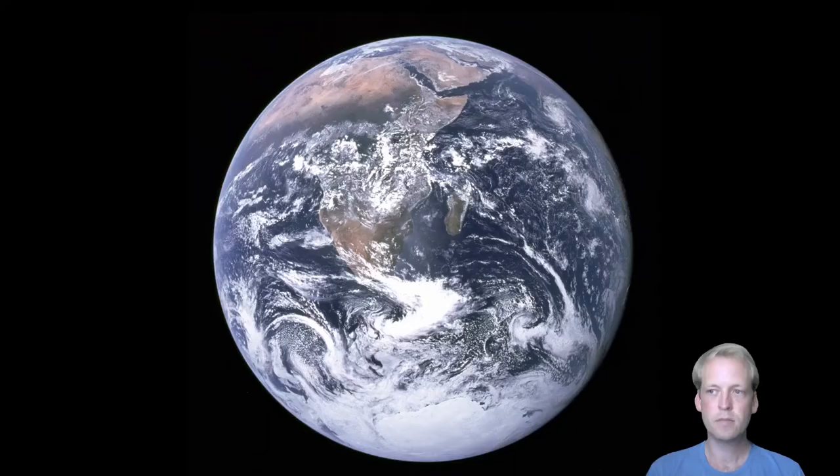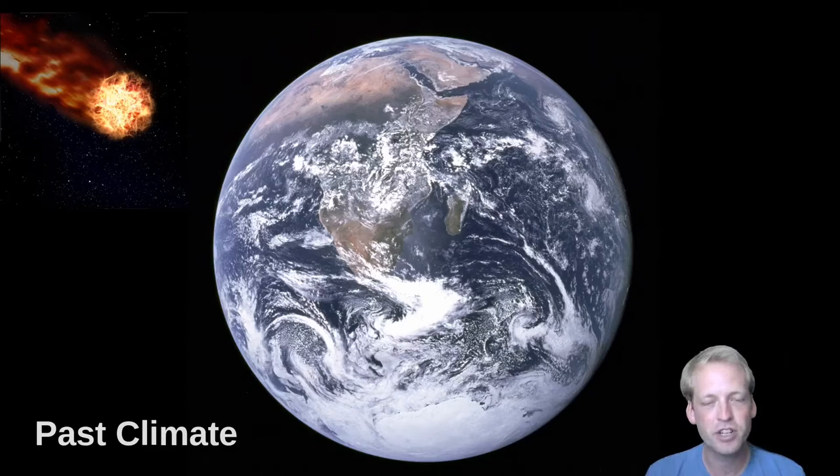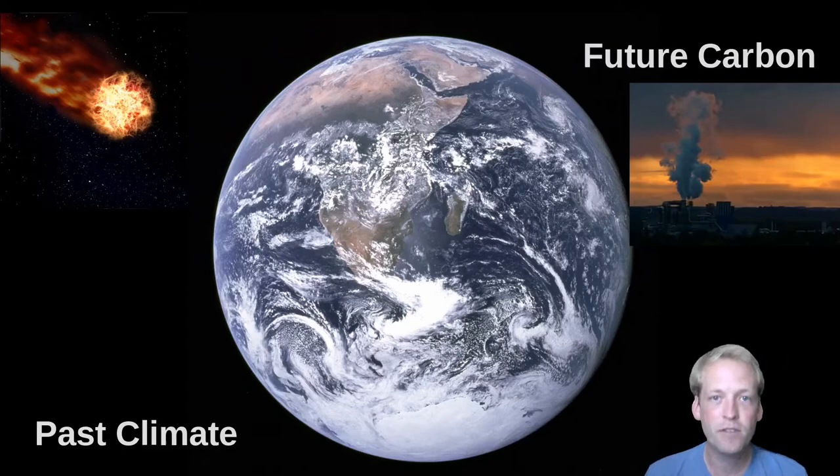But in the earth sciences, shells take on a whole new dimension. By studying them through the combined lenses of biology, chemistry, physics and geology, we're able to read the complex history of Earth's climate from fossil shells, as well as understand the vital role that shells will play in determining future climate change in a high CO2 world.